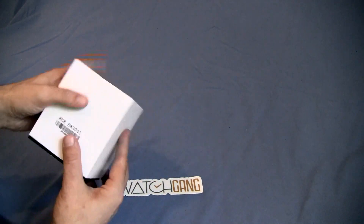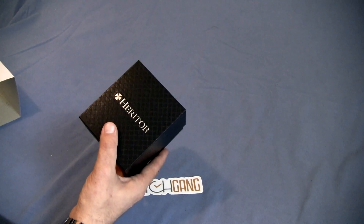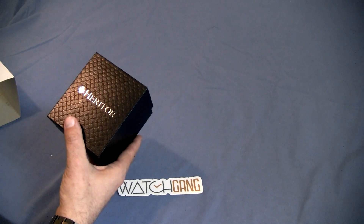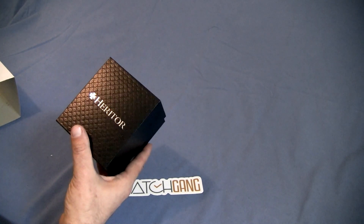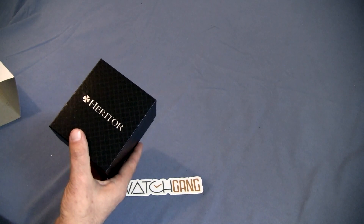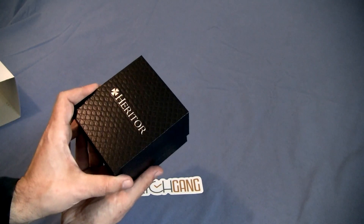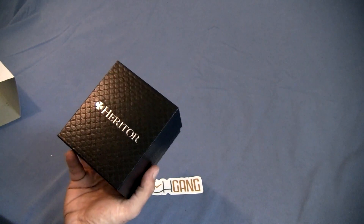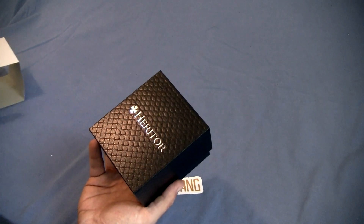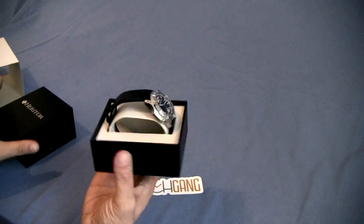This was a tier 1 spin on the WatchGang website, their wheel application. Tier 1 is $40, covering anything from black subscription watches all the way up depending on what you select. But on my tier 1 spin I actually won a tier 2 watch. The tier 2 watch they said they were going to send me was a random Heritor, and that's what we have here.